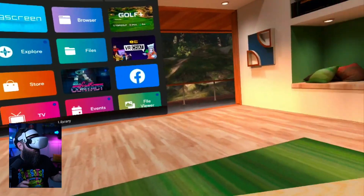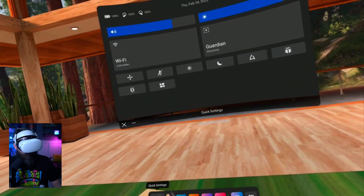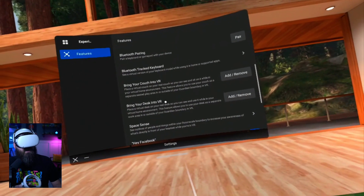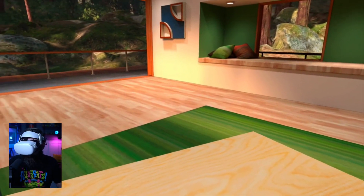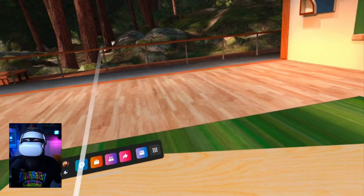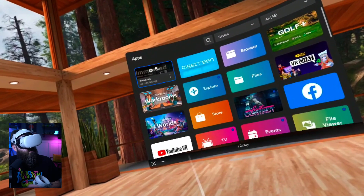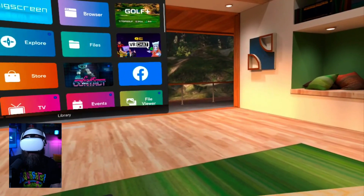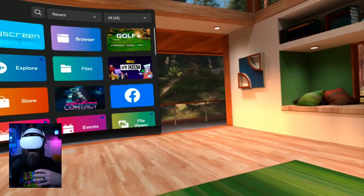I'm in my Oculus Quest 2 headset in the home environment — right now it's the studio room. I've gone through the settings inside the Oculus menu, went down to experimental, and brought my desk into VR. By doing that, I've basically traced my desk with the controller so I know where the desk is in physical space. I've got my keyboard and mouse in front of me connected to my laptop using Bluetooth, just as you normally would.